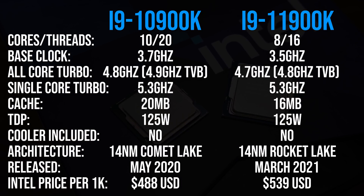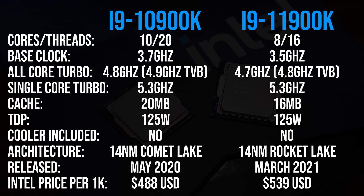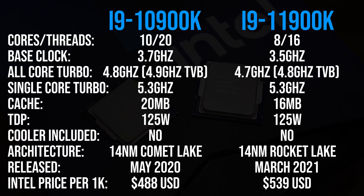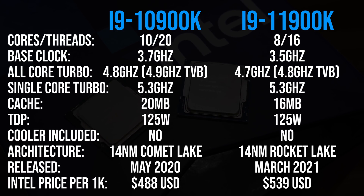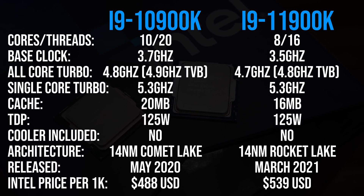The newer 11th gen chip has two fewer cores than the older 10th gen because it was originally designed for 10nm. Intel had to go with 8 cores here as they backported it to 14nm and there simply wasn't space. The older 10900K actually has a 100MHz higher all core turbo speed; both can boost to 5.3GHz in single threaded workloads, however Intel are claiming 11th gen offers a 19% IPC improvement.